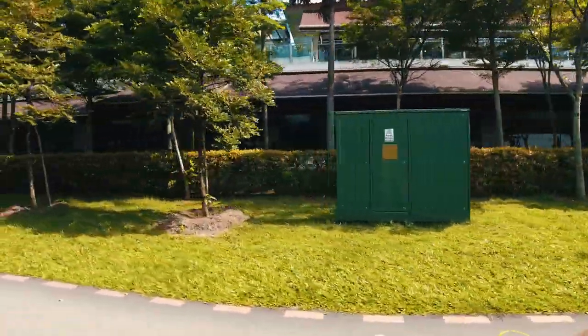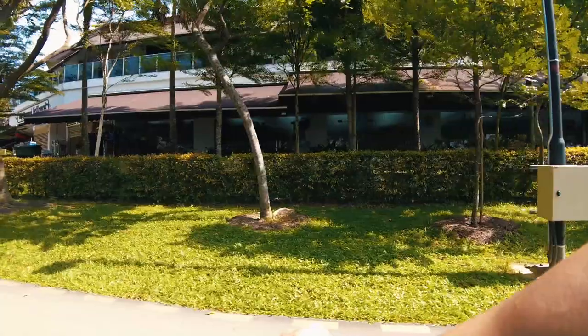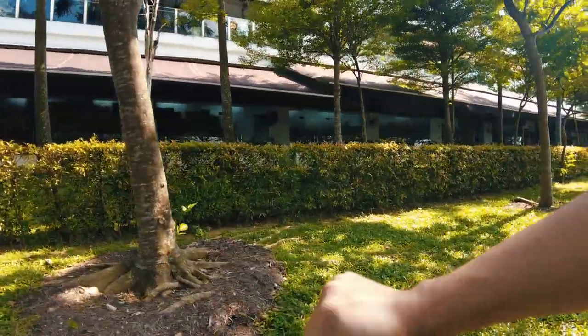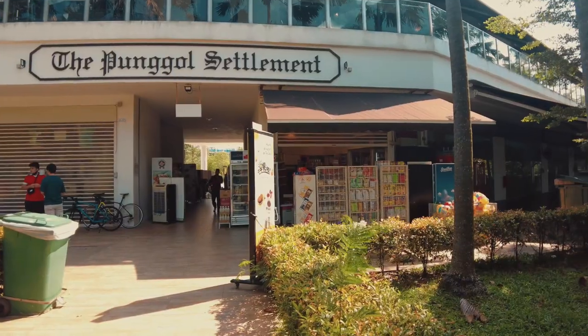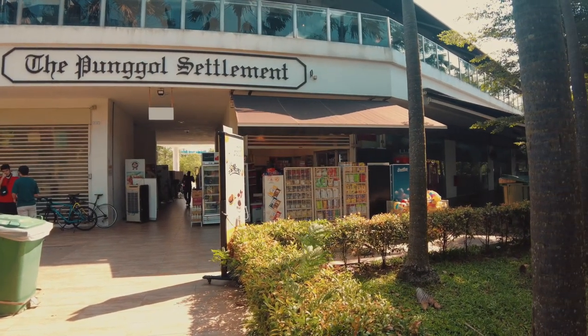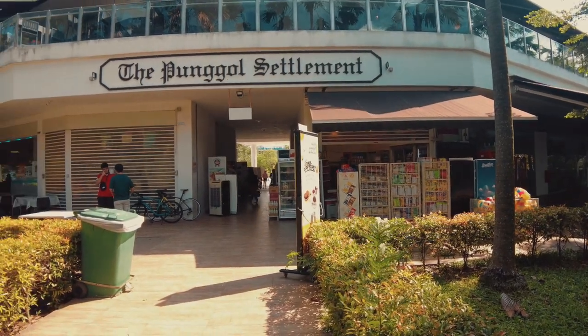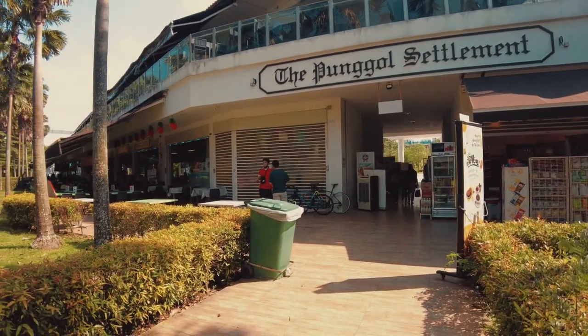The Punggol Settlement Building houses various food and beverage outlets, so there's no need to worry when you are hungry after your trip around Coney Island. If you want to buy some snacks for your trip or if you're planning for a picnic, there's a 7-Eleven inside the building. Please do not forget to buy enough water to keep you hydrated.